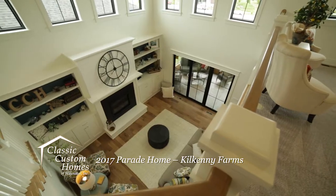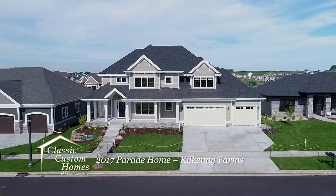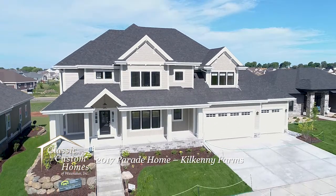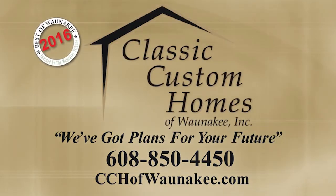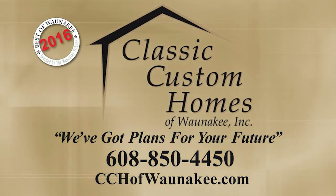Classic Custom Homes of Wanakey welcomes the opportunity to meet with you to discuss your parade home building ideas. They are experts in custom design creations and their mission is to be your builder of choice by giving you superior construction services. If you want to capitalize on the advantages of being a parade home owner, the time to start is now. Visit cchofwanakey.com or give Classic Custom Homes a call at 608-850-4450.